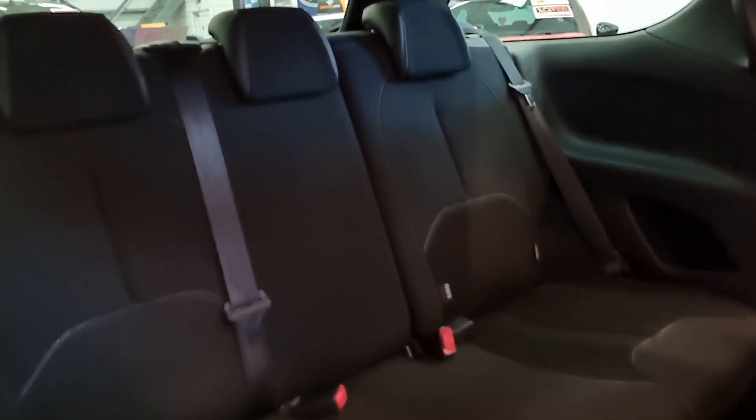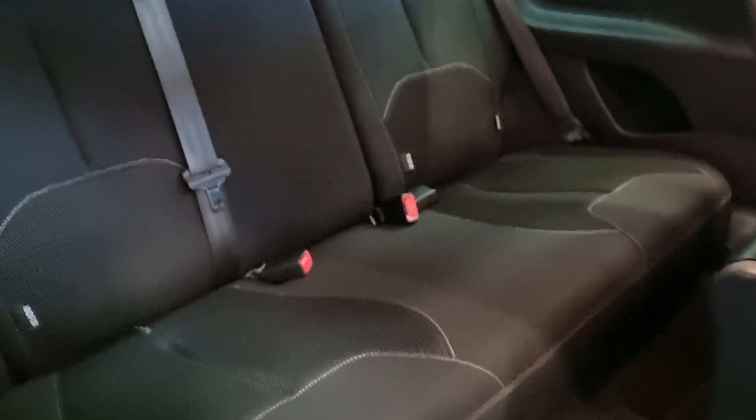Immaculate condition inside and out — there's the centre console armrest. The condition of the seats in the back are also the same: no rips, no tears, no signs of any wear. And these are also ISOFIX, so you can keep those little ones nice and safe when they're in car seats.